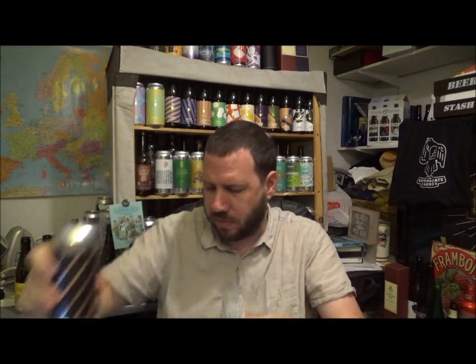Maybe some mild spice, but yeah, let's go straight in for the kill. Cheers. Yeah, 7.1% — now that the beer has warmed up a little bit, it's coming through. That alcohol.